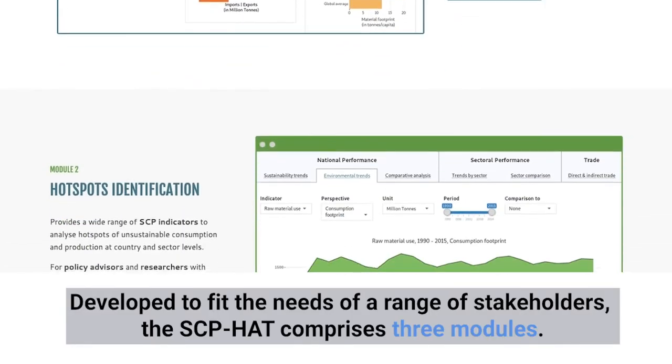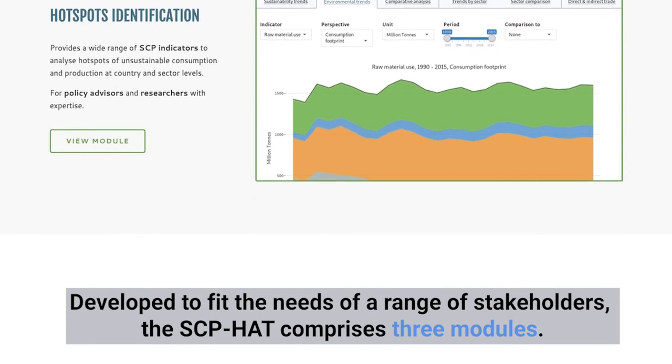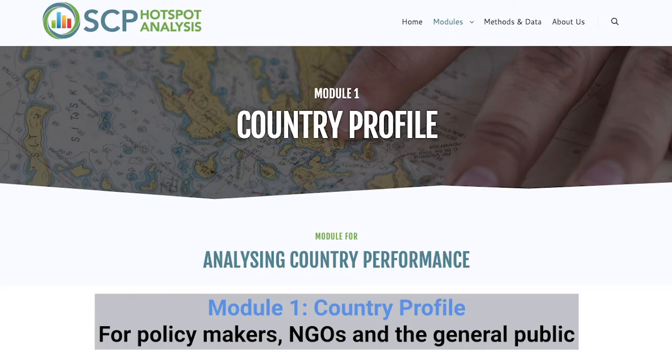Developed to fit the need of a range of stakeholders, the SCP-HAT comprises three modules. For policy makers, NGOs and the general public, Module 1 features country profiles.